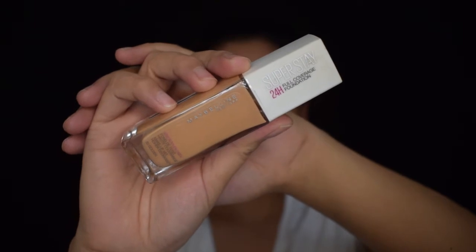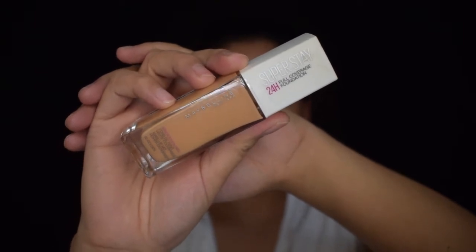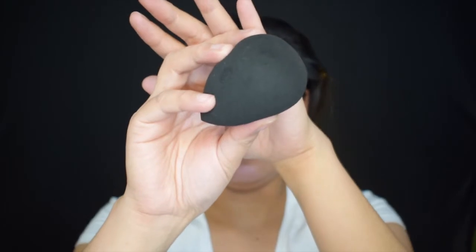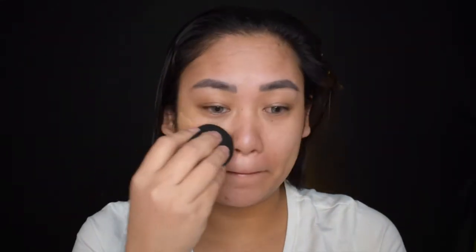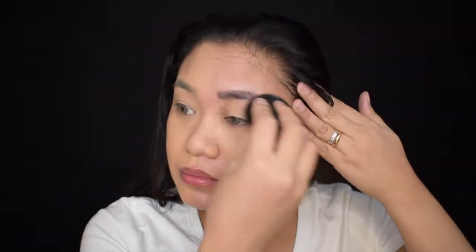For the foundation naman guys, ang gagamitin ko ay Maybelline New York Superstay 24 Hours Full Coverage Foundation. At gagamit na ako ng damp sponge to apply. Lalagay ko lang muna sya sa half ng face ko para makita nyo yung coverage nya. Maganda talaga yung coverage nito guys. Try nyo to, lalo na dun sa maraming gustong takpan kahit walang concealer.